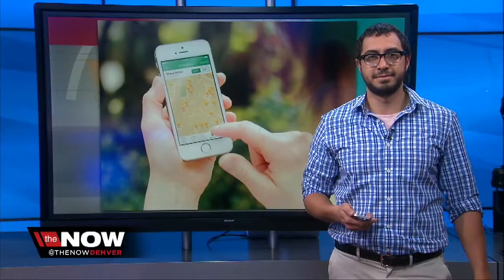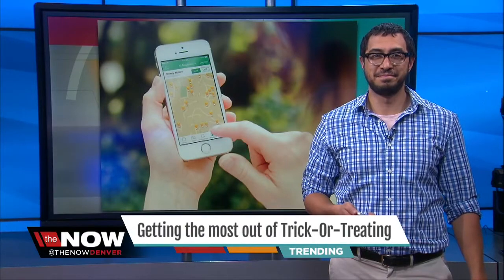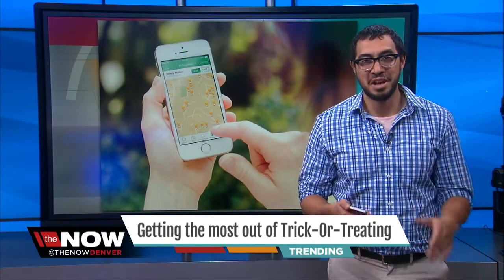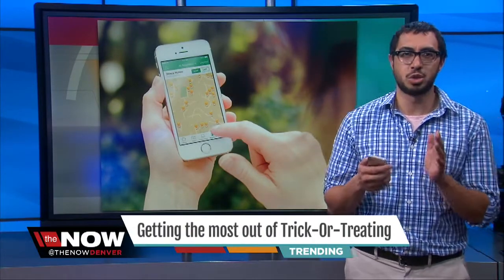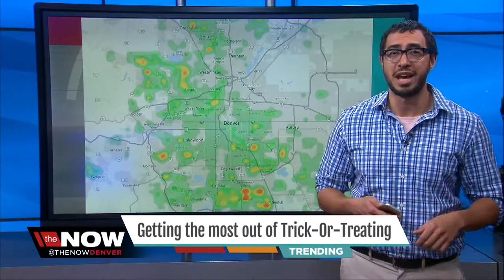Get right over now to digital producer Ryan Trounier. And Ryan, you're showing us how technology can make the most out of our trick-or-treating. Yeah, the only thing worse than trick-or-treating at a house without candy is an entire street full of houses without candy. Trick-or-treat mapping is the best way to ensure you hoist a hefty Halloween haul, and we have an app for that.